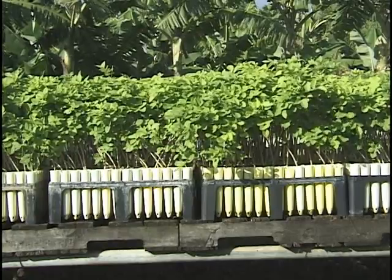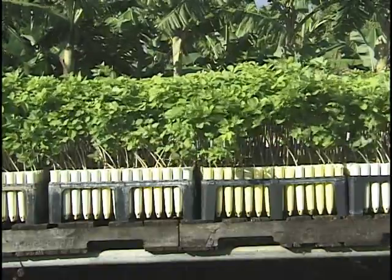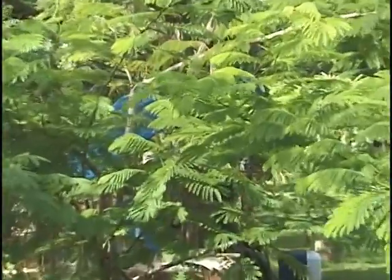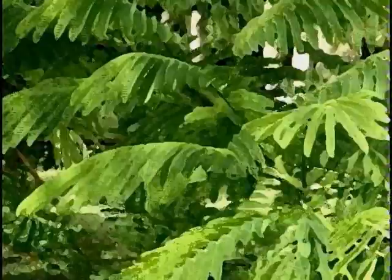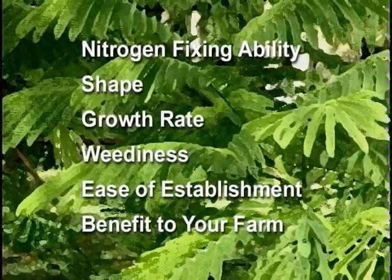Selection of the best species to use for your hedgerows should receive careful consideration. Probably the most important considerations are the environmental tolerances of the tree: Is it appropriate for the rainfall, temperature, and soil type of your site? Other factors to consider include nitrogen-fixing ability, shape, growth rate, weediness, ease of establishment, and its benefit to your farming system.